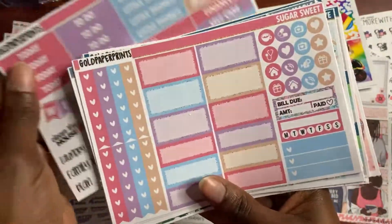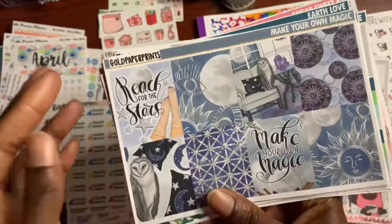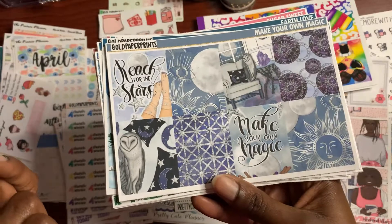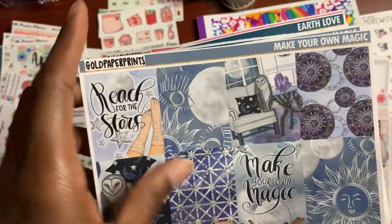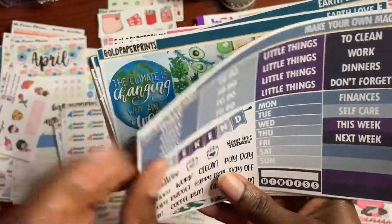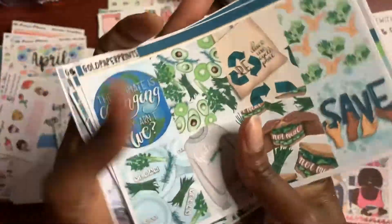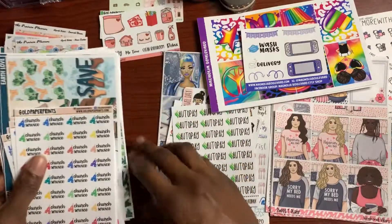If you're a candy lover you'll love the Sugar Sweet kit. I don't know when I'm going to use it — probably during the summer. And this is Make Your Own Magic. I wanted to get something magical, like under the stars — reach for the stars, make your own magic, kind of like moonlight. So those are four kits I got from Gold Paper Prints. I actually do love this washi tape. These are my weekly kits from Gold Paper Prints.